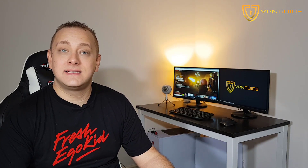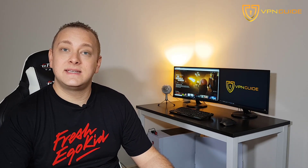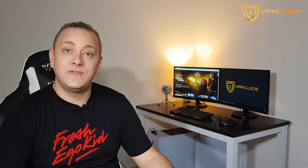Hey, what's up guys, Chris here from VPNguide.co. In today's video I am going to be sharing with you how to get the American version of Netflix anywhere in the world, and the way we're going to do that is by setting up a VPN. Now if you don't know what a VPN is, I'm going to go through that in just a second.